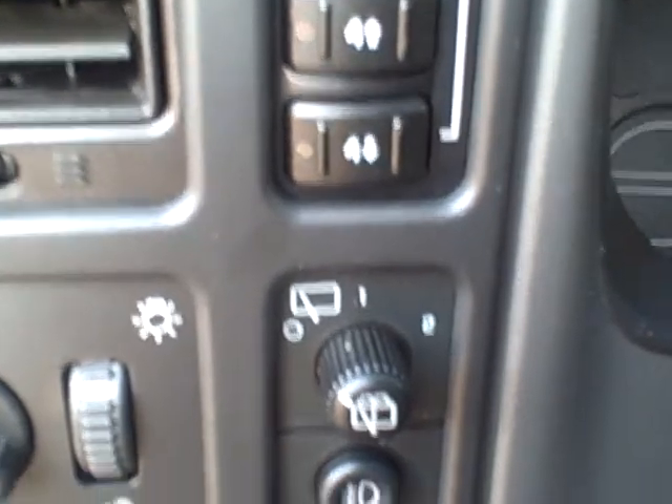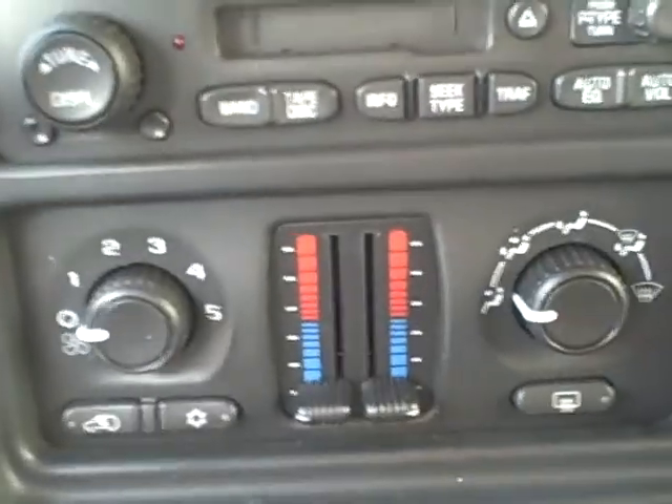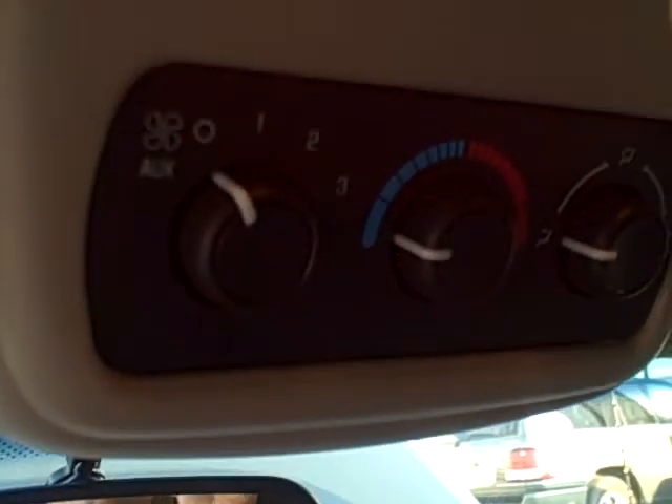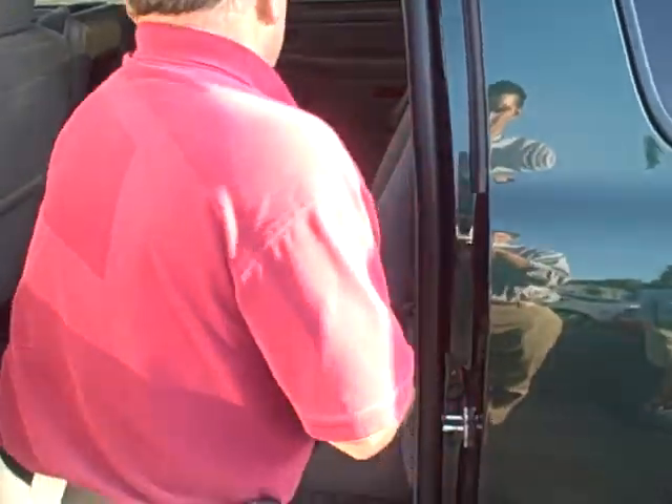So I'm sure the interior looks familiar to you. And again it's nice that it is a nine-passenger car, so you can load this thing up with people. Of course it does have the rear heat and air conditioning controls, so no matter where people are sitting it is comfortable.